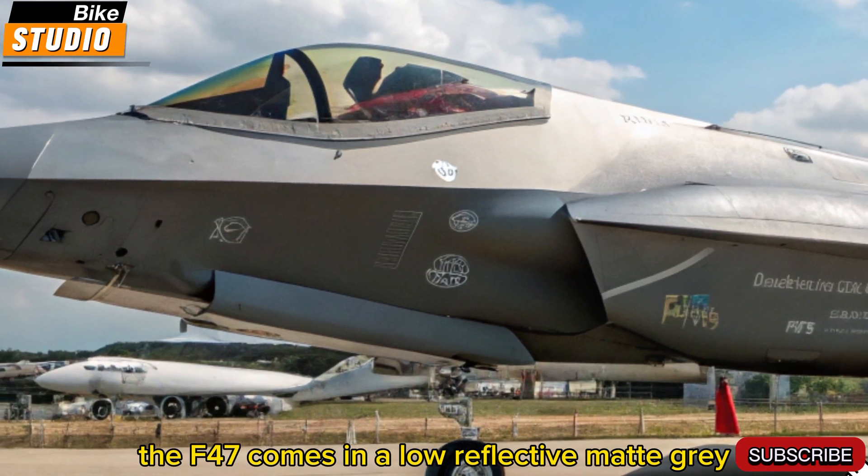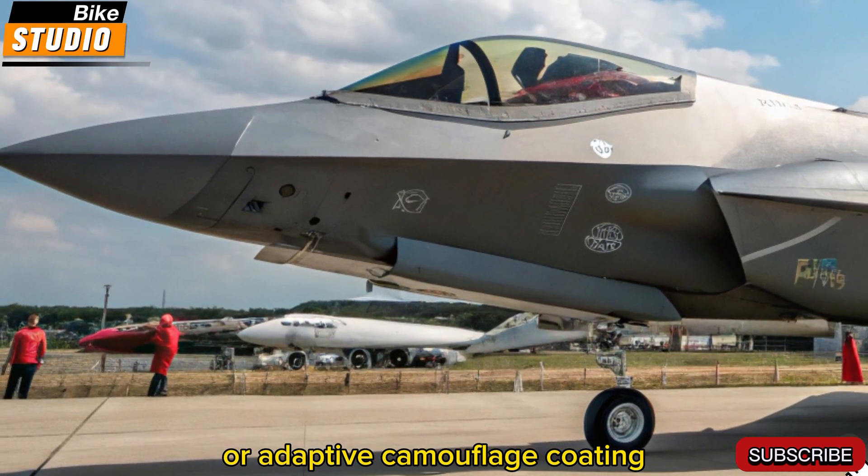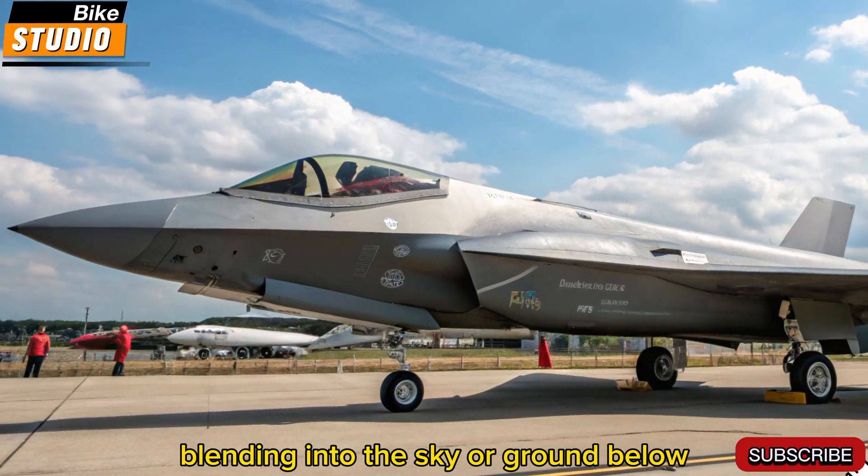Color-wise, the F-47 comes in a low-reflective matte gray or adaptive camouflage coating that changes with its surroundings, blending into the sky or ground below.